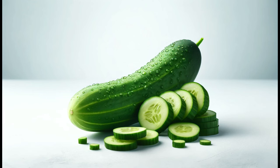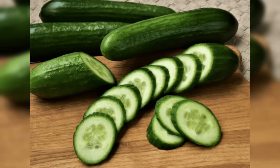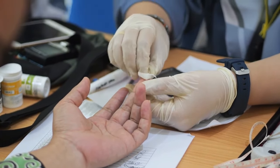Before we say goodbye, let's keep this thought in mind: health is not just about what you're eating — it's also about what you're thinking and saying. Let cucumbers be a part of your journey towards a healthier, happier life. Thanks for tuning in, and we can't wait to see you in our next video. Stay healthy, stay inspired, and remember — every small change can lead to big results.